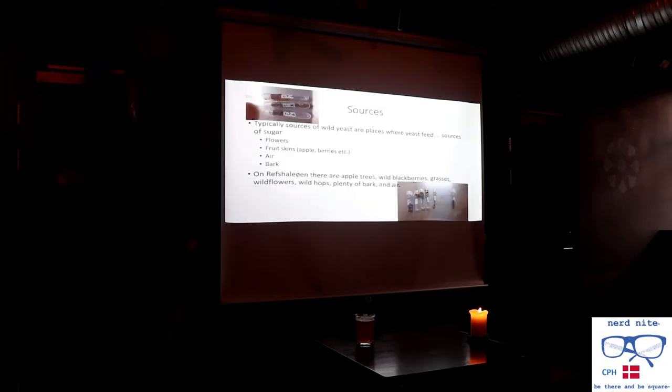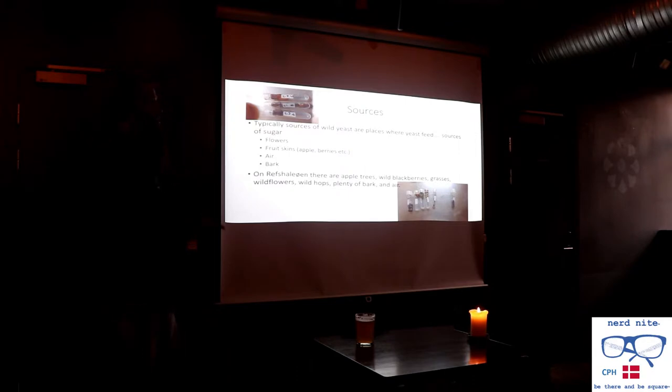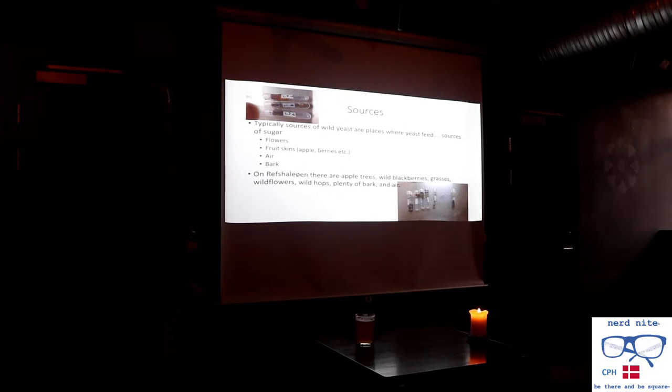We typically find wild yeast in places where yeast needs food — yeast needs sugar, just like anything else that's alive. When we're going out into the field looking for wild yeast, we'll look for flowers, fruit skins — we can pull them out of the air because they're floating around, blowing off flowers and such. Bark is another great one. Out where we're located on our saloon, there are trees, apple trees, bramble bushes, blackberries. We've tried grasses, wild hops. There's plenty of bark and, of course, lots and lots of air.